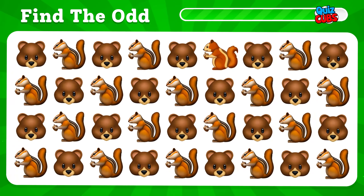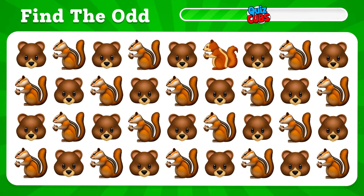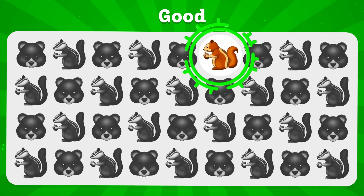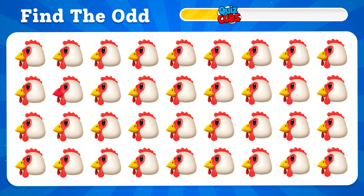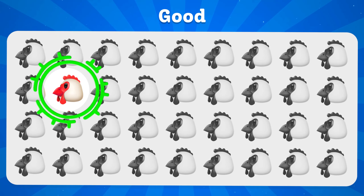You will find a strange emoji. If you found this emoji, you are a true professional. Let's reveal the strangest of them. Here is the red beak.